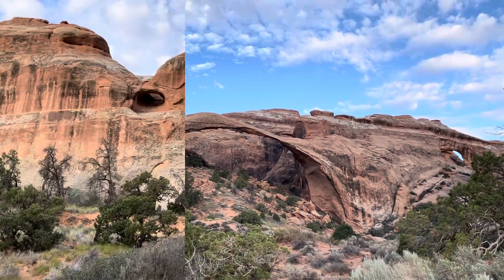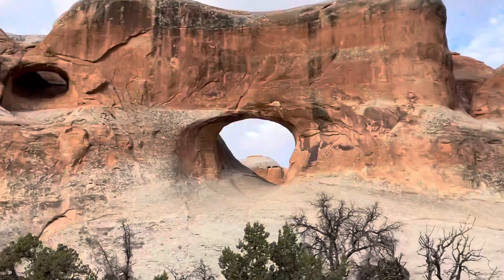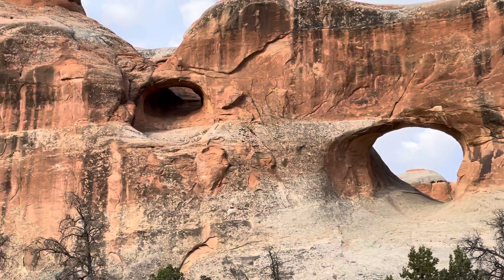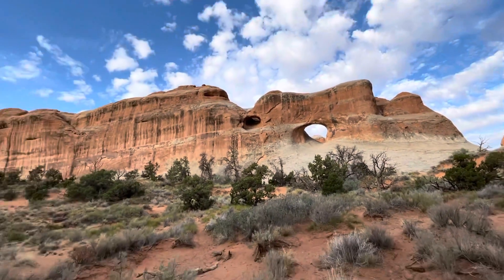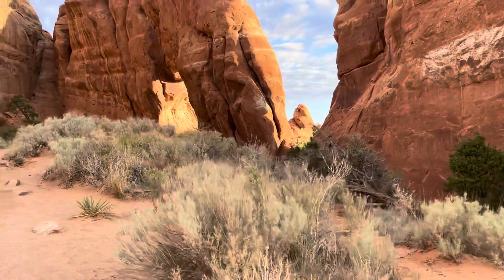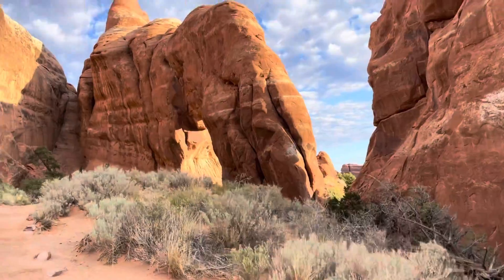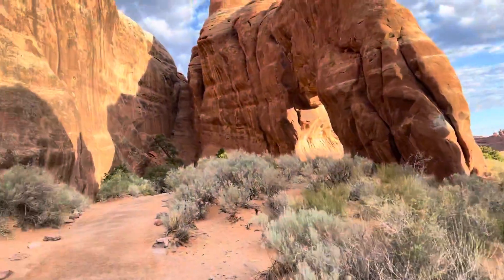We're here at Tunnel Arch — it looks like a tunnel, actually looks like two tunnels. Now we're coming up to Pine Arch; maybe they call it that because there are pine trees around here.